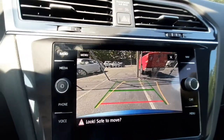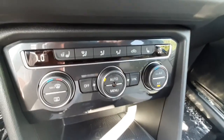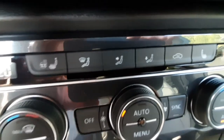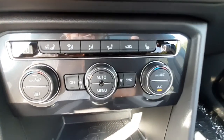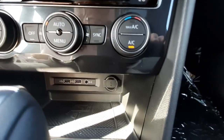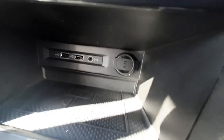Down here you can see you've got heated and ventilated seats as well as a heated steering wheel, with dual climate control. You've also got two USB ports, an aux port, and a 12-volt plug-in.